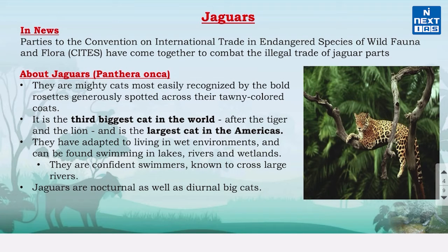Now let's know about jaguars. They are in the news because recently parties to CITES have come together to combat the illegal trade of jaguar parts. Let's know more about jaguars.